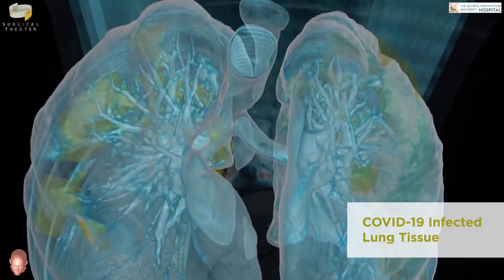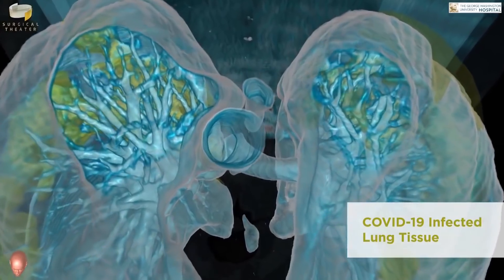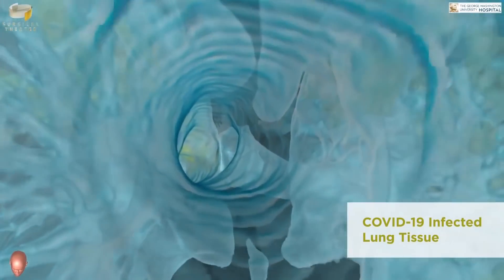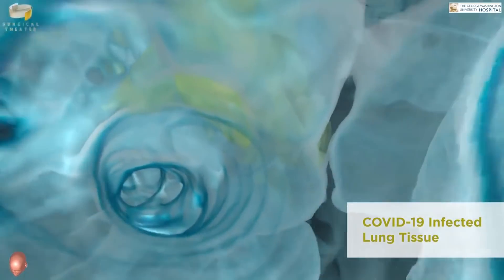I wanted to get this message out and get this picture out to the public so that people who so far have not been heeding the warning of public health professionals can perhaps see these images and see the destruction that is being caused in the lungs.